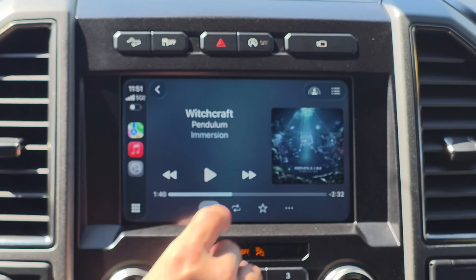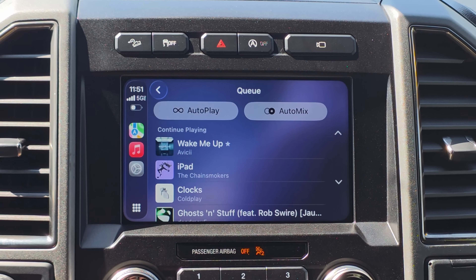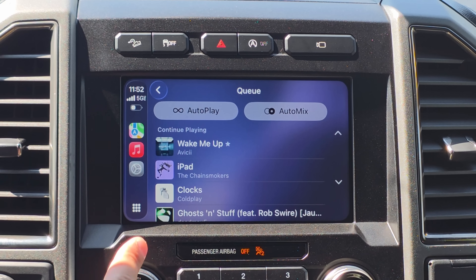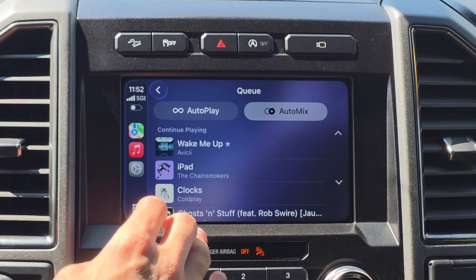Something I noticed is if you go into your Now Playing track and into your queue list, for some odd reason with Beta 9 you can have both AutoPlay and AutoMix enabled at the same time. I'm going to mess around with this and give my feedback once we get the RC version, but that looks like a bug to me — it's just interesting that both can be enabled simultaneously.